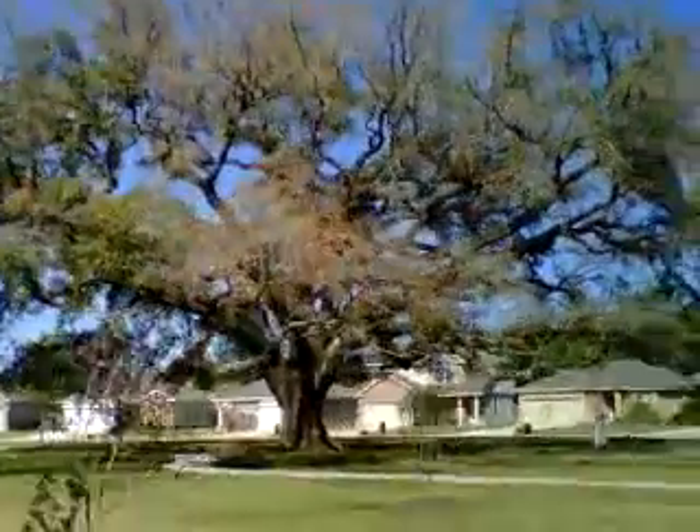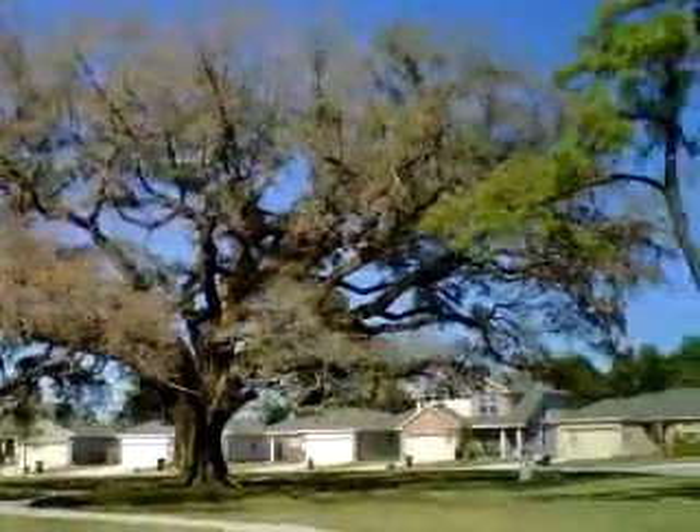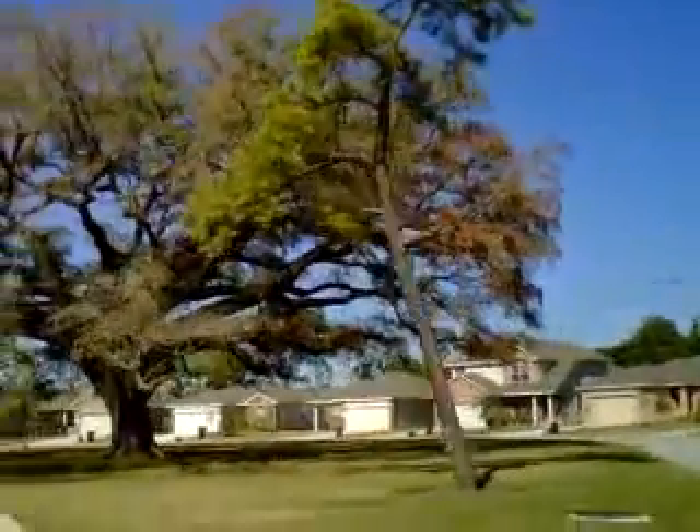My first thought was, oh no, this tree must have oak wilt. And sure enough, I find all kinds of symptomatic leaves.